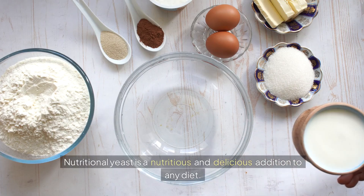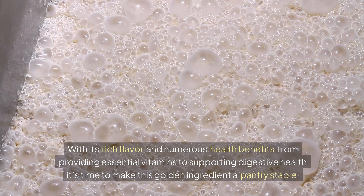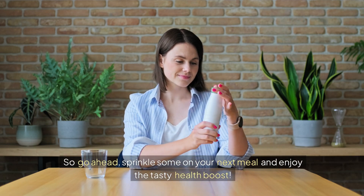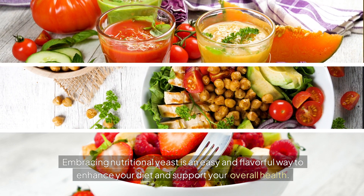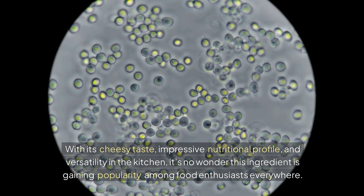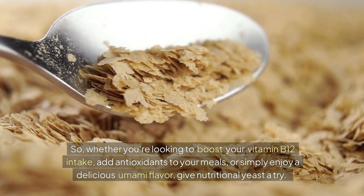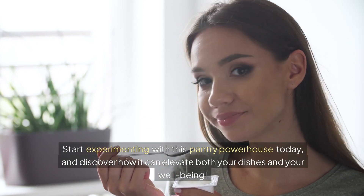Nutritional yeast is a nutritious and delicious addition to any diet. With its rich flavour and numerous health benefits — from providing essential vitamins to supporting digestive health — it's time to make this golden ingredient a pantry staple. Whether you're vegan, vegetarian, or an omnivore, nutritional yeast has something to offer you. Embracing nutritional yeast is an easy and flavorful way to enhance your diet and support your overall health. So whether you're looking to boost your vitamin B12 intake, add antioxidants to your meals, or simply enjoy a delicious umami flavour, give nutritional yeast a try and discover how it can elevate both your dishes and your wellbeing.